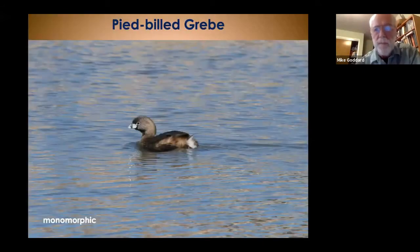The third grebe is the pied-billed grebe, a very small grebe about 13 inches — about the size of a small duck like a teal. It's an overall dark bird with black and brown highlights, and the distinctive characteristic is the white bill with a black band on it. They're monomorphic, so the sexes look alike.